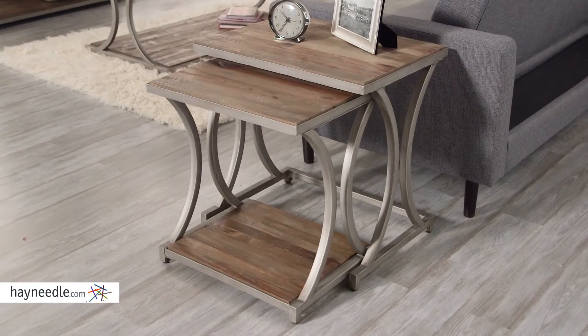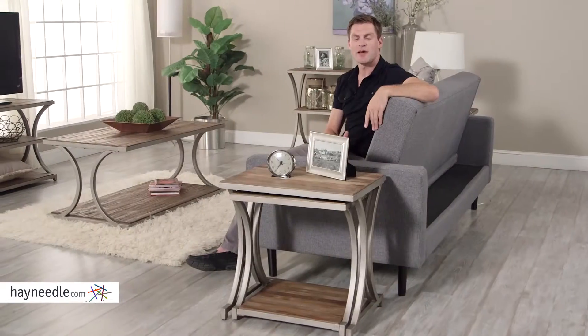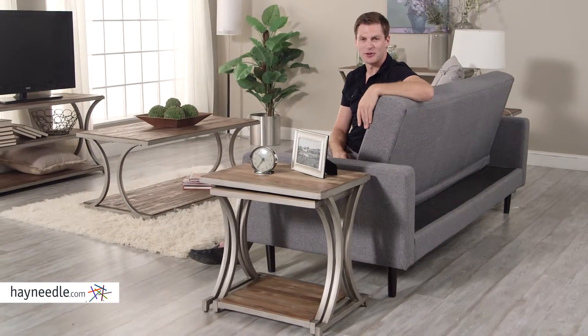Plus, when not in use, they fit into one another for easy and space-saving storage. The Bellum Living Edison Reclaimed Wood Nesting Tables is everything you're looking for — in style, smartly functional, and ready to be utilized in your home today.